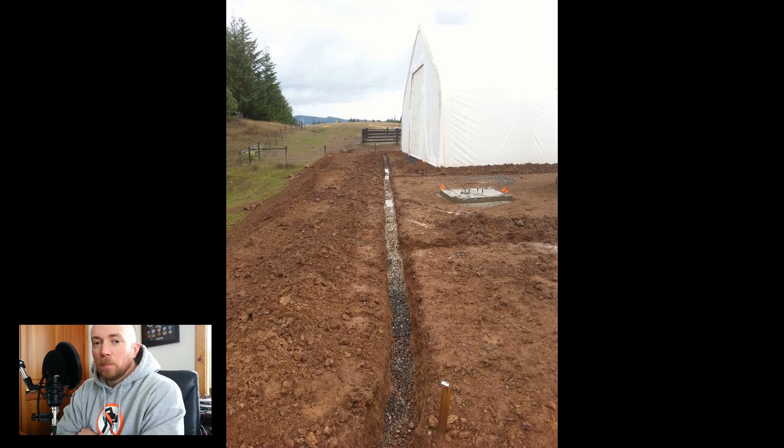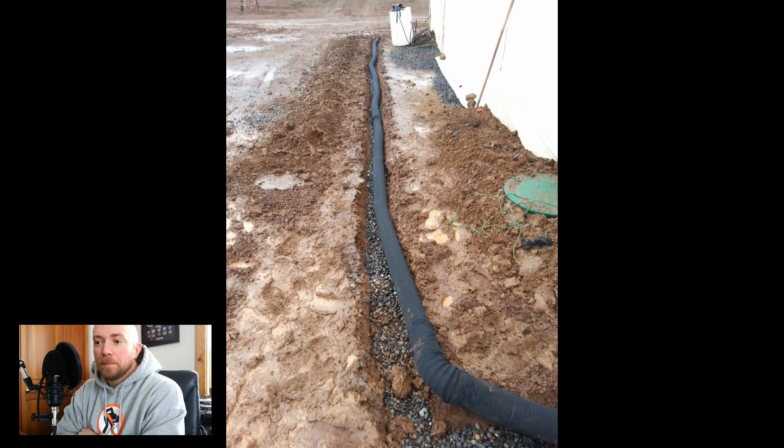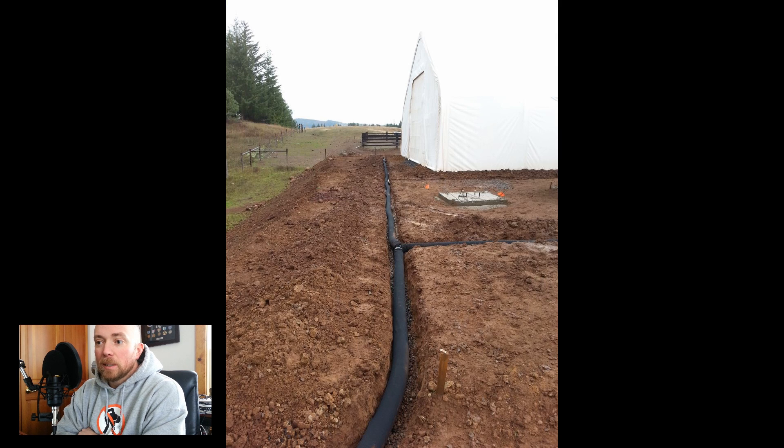Sometimes things go wrong and you're all mad, thinking nothing's going right. Here's the pipe going in — that's just your perforated four-inch pipe with a sock around it, available at your local pipe store. Sometimes those things happen for a reason. In this case, the trench filling up showed me where the problem was, and I was able to fix it. We got the pipe going in, the back side of the building is all connected, and we're draining it all out down into an area with lots of grass.